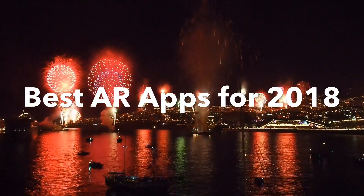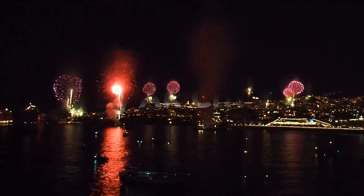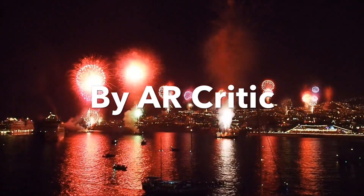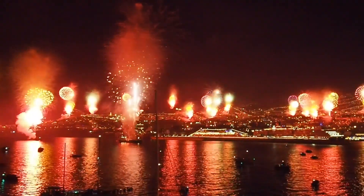We are very close to the end of 2018, and in this video I want to share what I think are the best augmented reality apps for 2018. So let's begin.